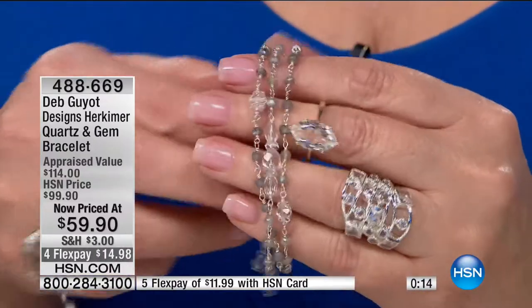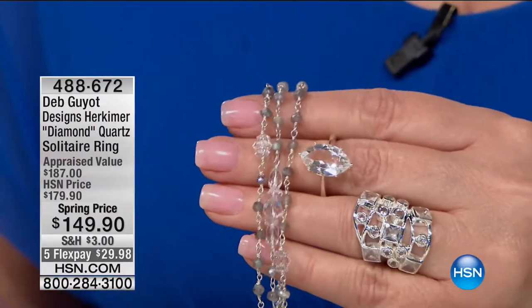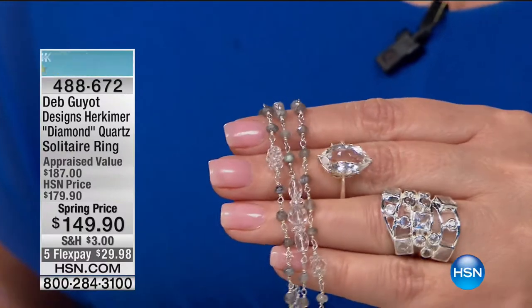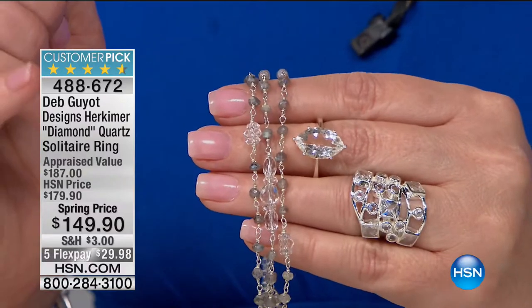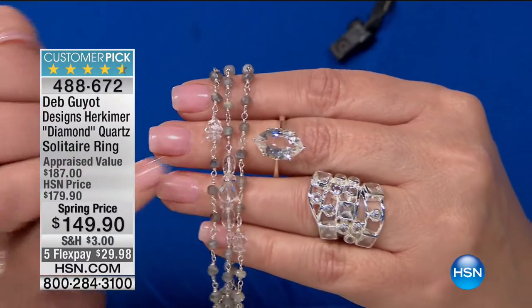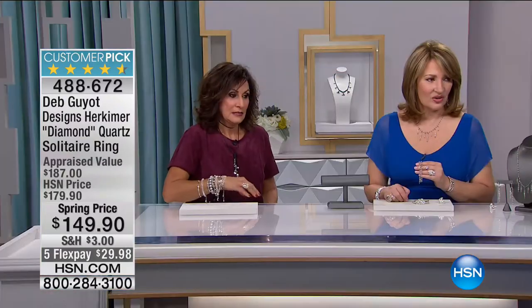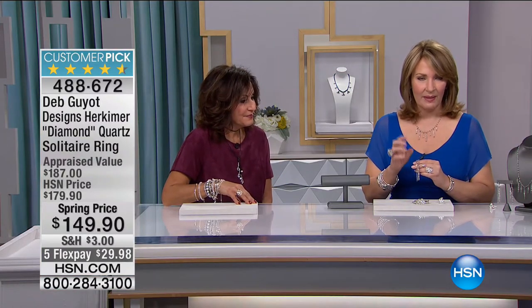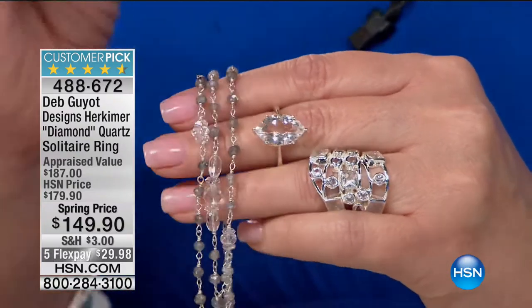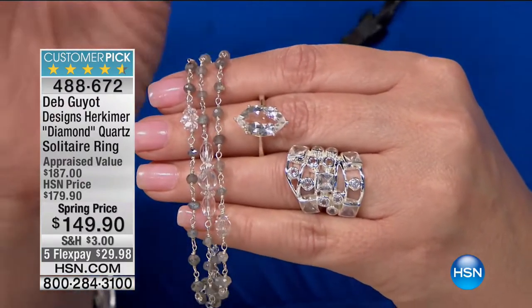Look at this Marquise — that is a Marquise Solitaire and it's a customer pick on hsn.com. If you're looking for a diamond replacement, look at almost every review — five stars on this baby. $149.90, sizes 7 through 12. Look at the size of that solitaire — that must be at least a five-carat size. It is absolutely gorgeous. 4-8-8-6-7-2 is the item number. Only the finest Herkimers are used for this jewelry — they literally cherry pick for us. You cannot buy these pieces anywhere else. All HSN exclusive.